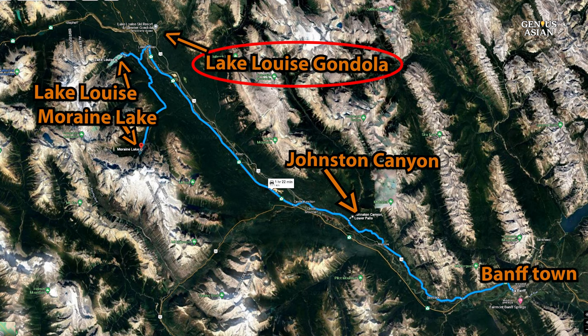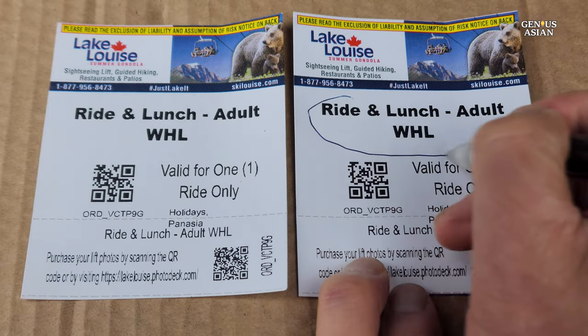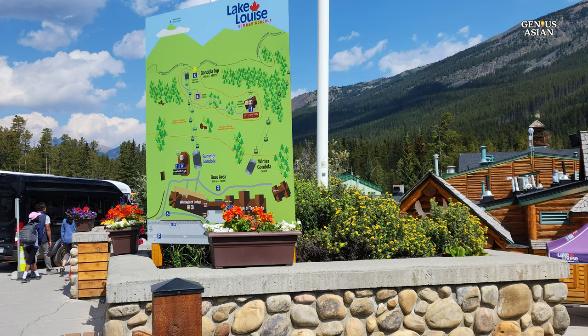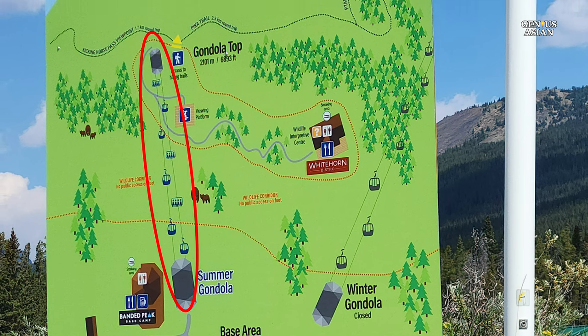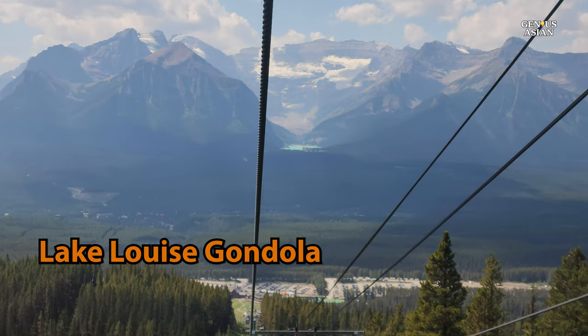Let's elevate our journey with the Lake Louise Gondola, just a 10-minute drive from Lake Louise. Our tour provider arranged a combined ride and lunch ticket including a buffet lunch at the Lodge of Ten Peaks at the base. The buffet was nothing special but okay if you need something to eat. Unlike the Banff Gondola, which is only for sightseeing, the Lake Louise Gondola serves the ski resort in winter and is a sightseeing destination in summer. There is no separate walking trail up to the top.